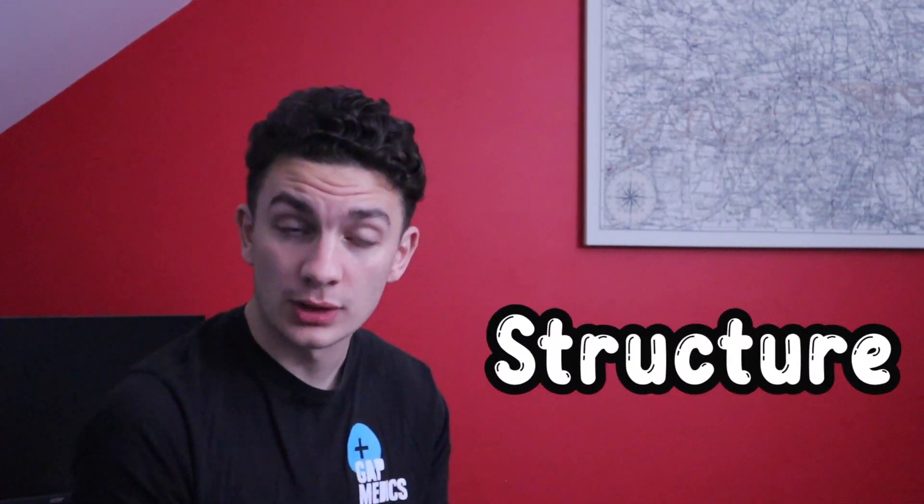Hey guys, thanks for clicking on the video. I'm going to share with you my five top tips on how to get a first in that essay. Tip number one: make sure that you have a very good structure.